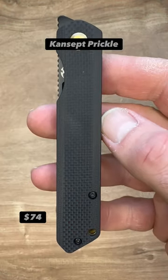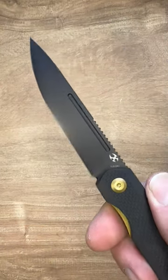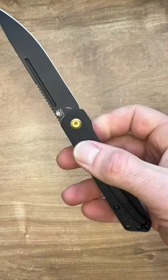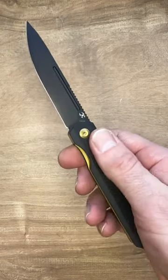The Concept Prickle. Concept did an amazing job stepping into the gentleman's knives field here. Nice front flipper. We have a really nice 154CM steel. A beautiful, handsome, straight design. This is an excellent gentleman's knife.